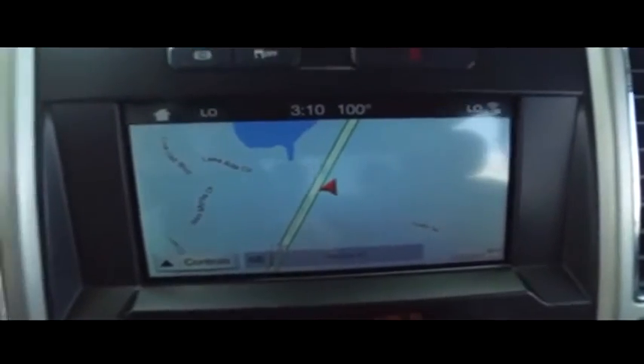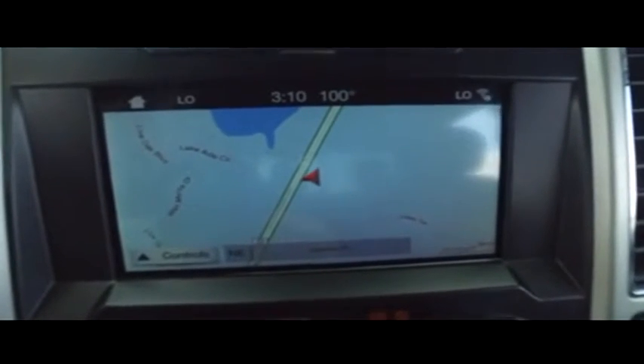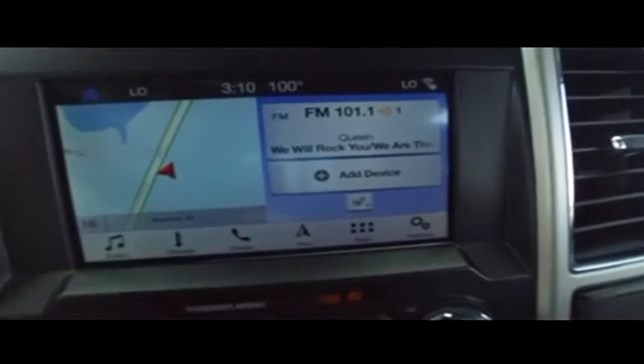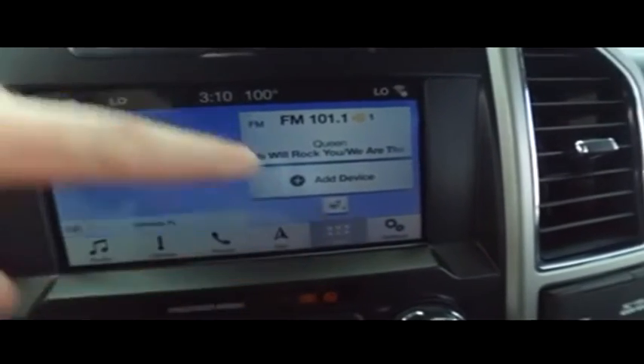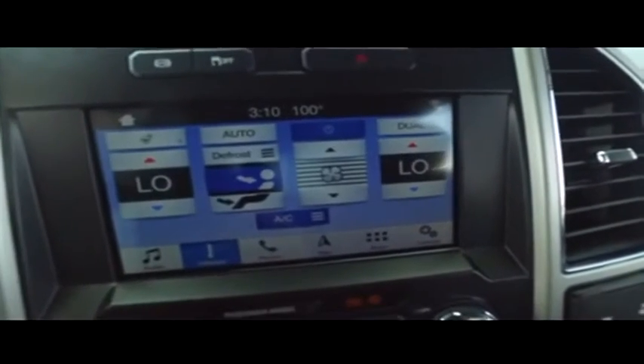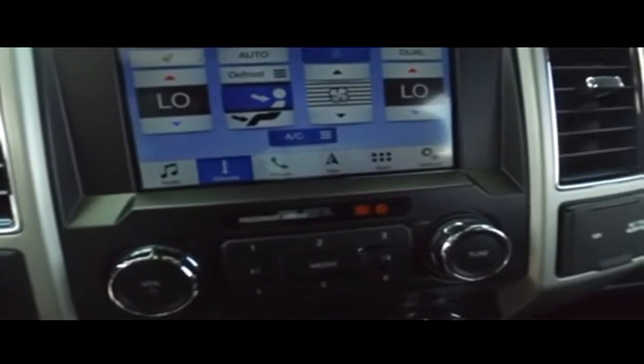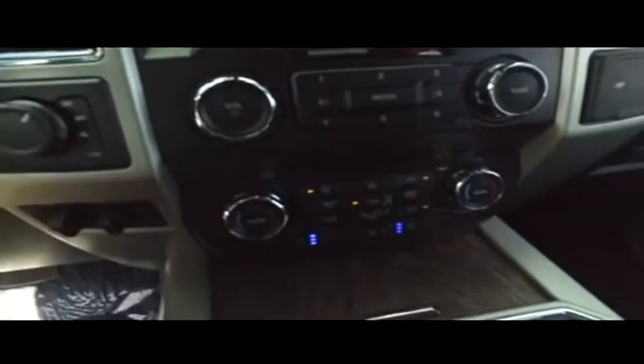Let's check out your upgraded navigation, MP3, Bluetooth, satellite stereo, touchscreen system — phone app center technology. All your phone apps will hook up with ease. You got your super cold dual climate control — we're going to turn this down before we get frostbit.